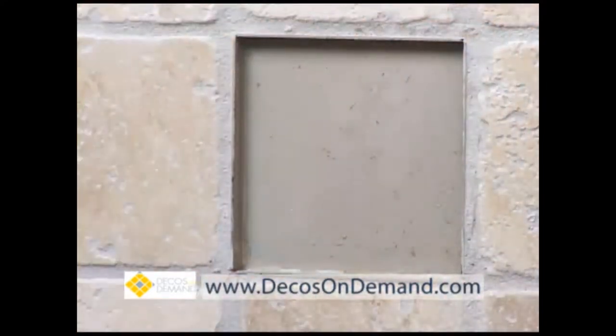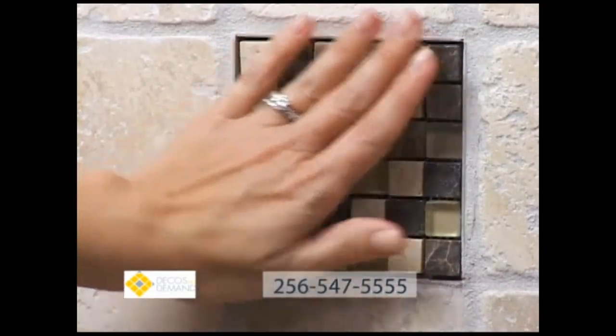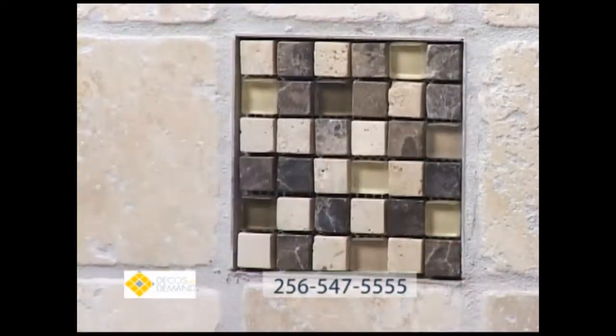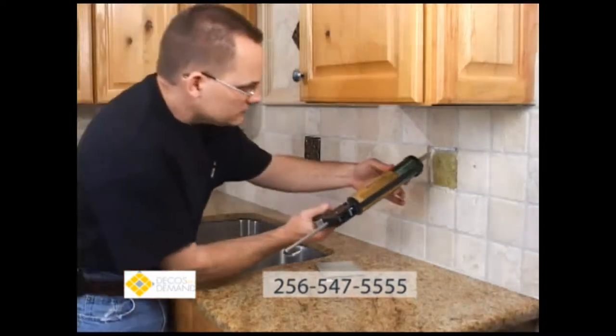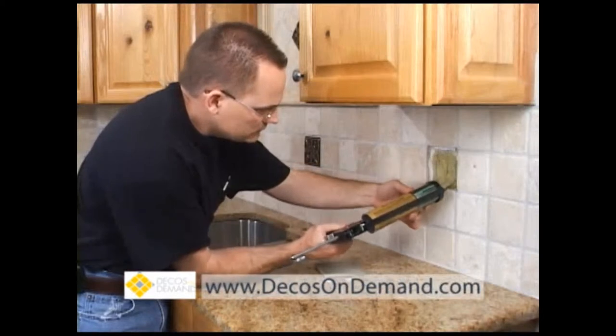You can change the decorative tiles as often as you like. Your choices are endless and you can build a unique and affordable collection that will never go out of style. Choose tiles from your favorite store or create a family focused design and share the stories that define your family.